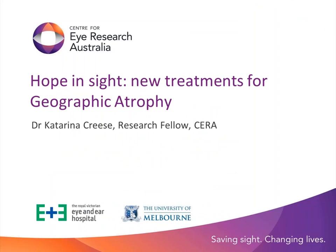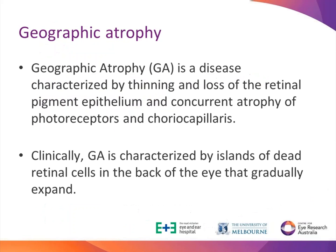Thank you, Robin. My name is Katerina Chris, and I'm one of the research fellows with CERA this year. As Robin already described, there are two forms of late-stage macular degeneration: wet and dry. I will be talking about current clinical trials in geographic atrophy, which is the dry late macular degeneration. Geographic atrophy, as Robin mentioned, is the appearance of mothy spots on the back of the eye when we examine the patient.